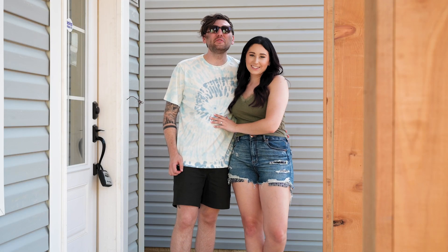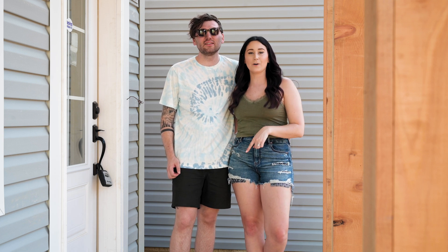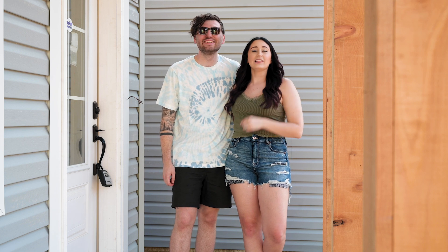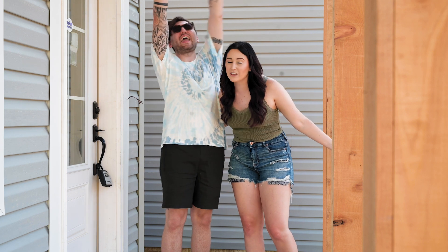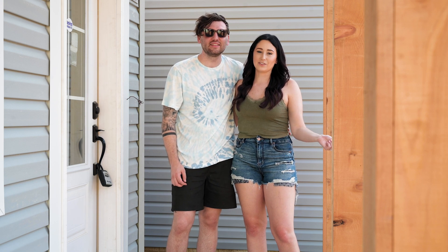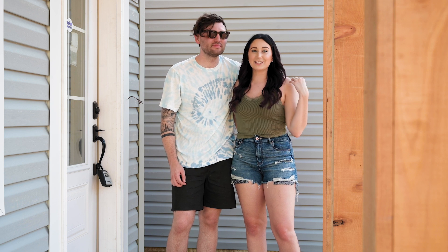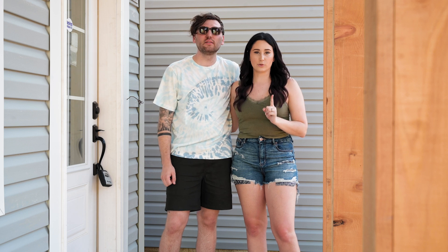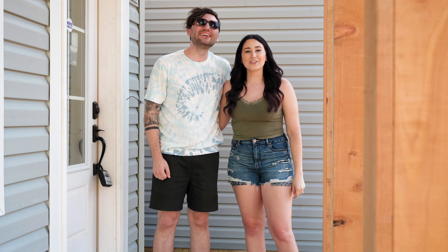Thank you so much for joining us on our house building journey and thank you for watching this video. If you liked it, make sure you leave a comment down below, hit that like button, and subscribe. We love all of you — thank you so much for being a member of the Wooly Fam and thank you for 30,000 members! We appreciate everything that you guys have given to us and blessed our lives with. We will see you next time — but wait, there's one more thing we need before this video can end: it needs to be Teddy approved. We love you guys, bye!